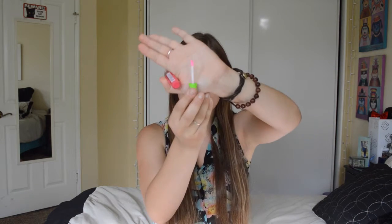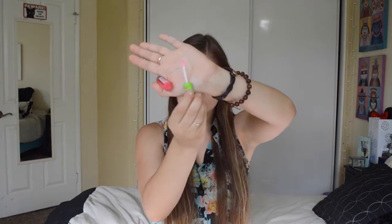Let's get past the smell and talk about the applicator. The applicator is a regular doe foot applicator, as in most lip glosses. I don't know if you can see that because my camera probably didn't focus. So let's get on to me applying this lip gloss.